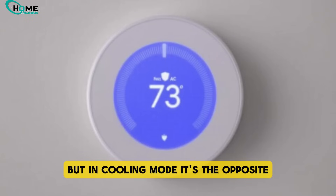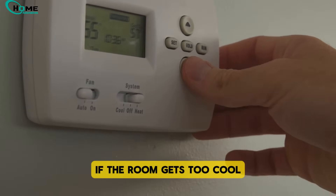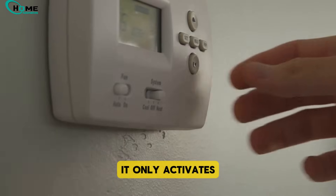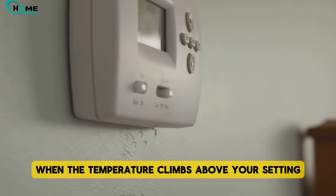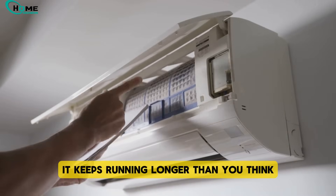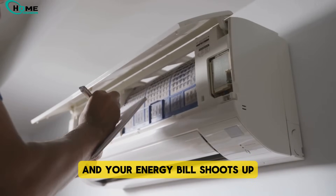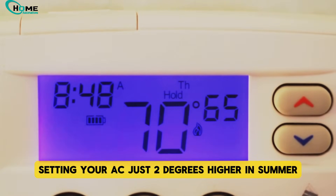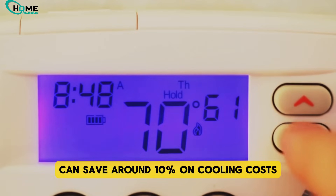But in cooling mode, it's the opposite. If the room gets too cool, your air conditioner won't run at all. It only activates when the temperature climbs above your setting. That's why if you set your AC way too low, it keeps running longer than you think, and your energy bill shoots up. Setting your AC just 2 degrees higher in summer can save around 10% on cooling costs.